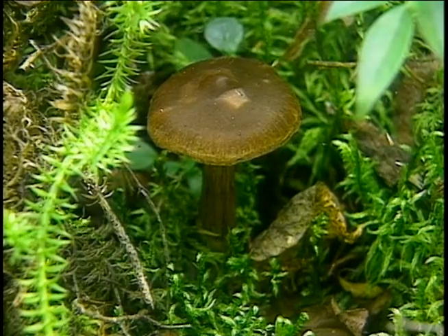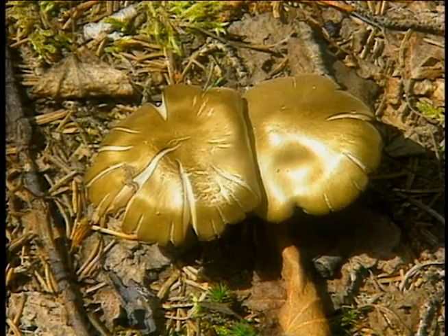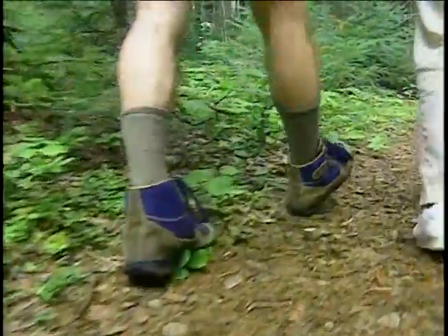Myco being the mushroom or fungus part of it, and rhizal being the root of the tree. So it's a symbiotic relationship. There are many examples throughout the forest, and this is one of the fascinating ones that helps the trees to thrive. Fungi just never get enough credit for their role in the ecosystem.